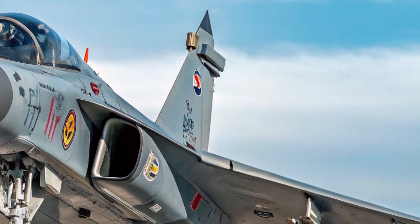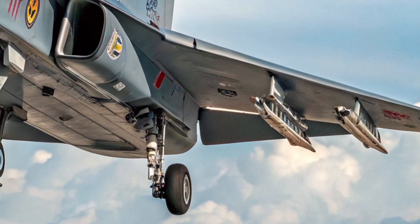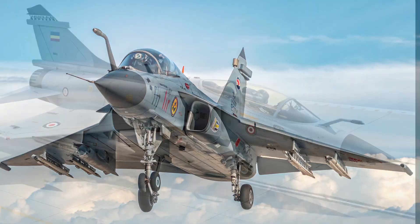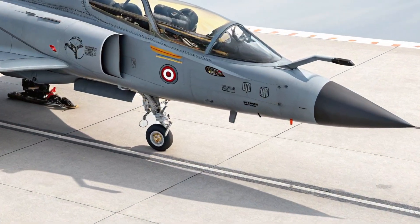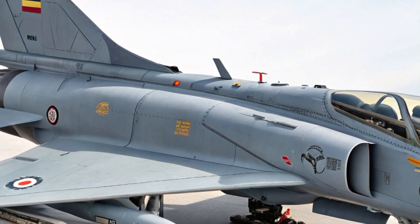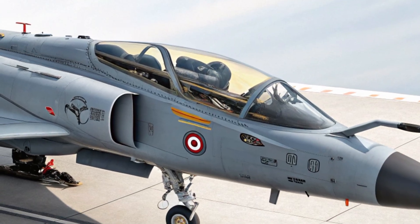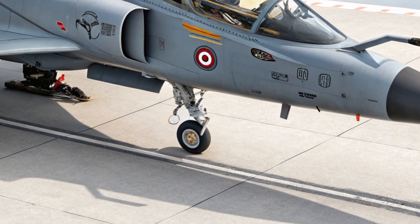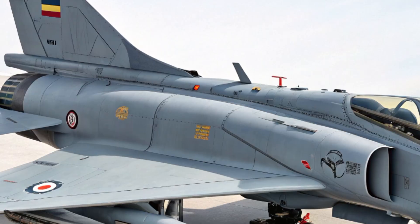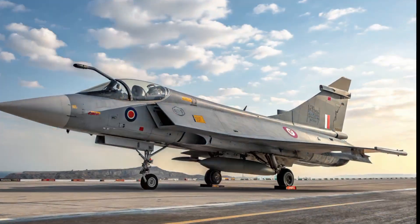What makes the Tejas MK2 stand out is its unique combination of cutting-edge features and indigenous design. It's a true multirole fighter that can be deployed for air superiority, ground attack, reconnaissance, and even naval support roles. One of its biggest strengths is its open architecture avionics, which allows for seamless integration of both Indian and foreign-origin weapons. This gives the Indian Air Force the flexibility to upgrade or reconfigure the aircraft without being locked into a single supplier ecosystem.